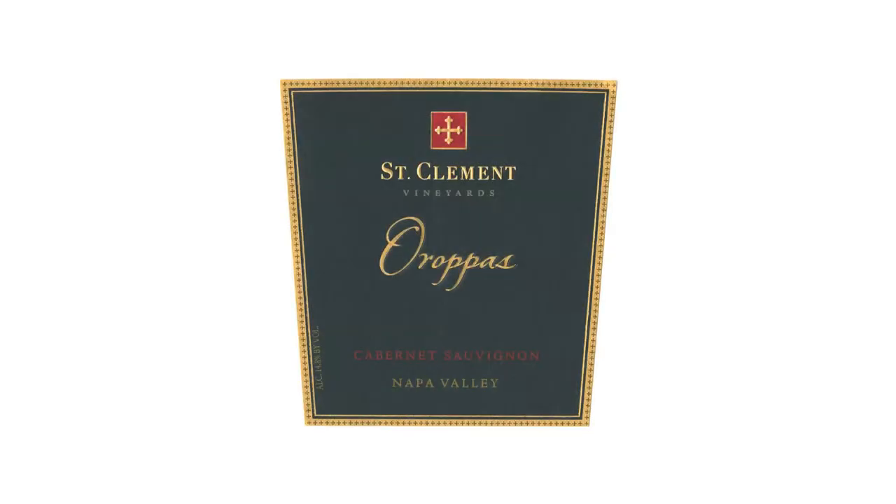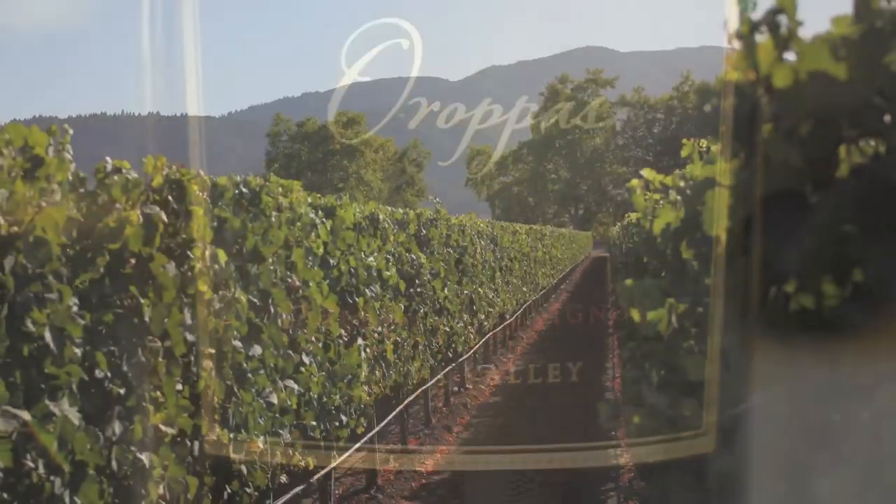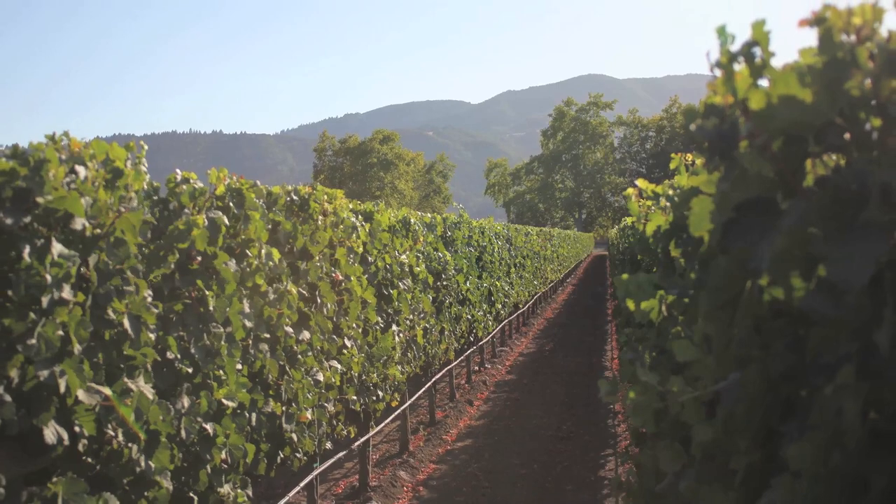The style of Aropus is a very fruit forward, lush, velvety type of wine. It's made to really showcase the wonderful fruit aromatics that you can get out of Napa Valley.